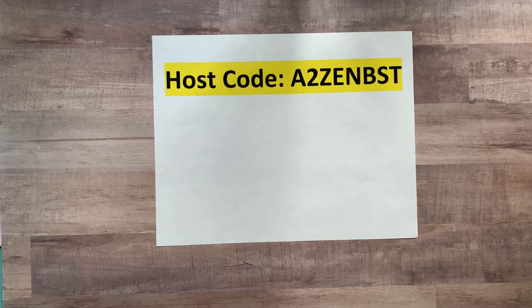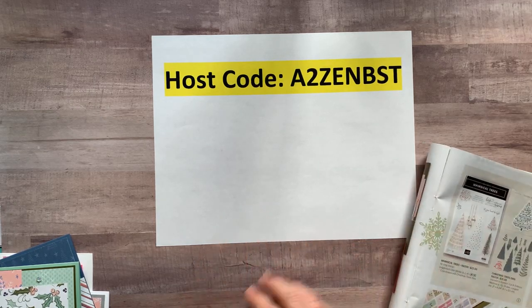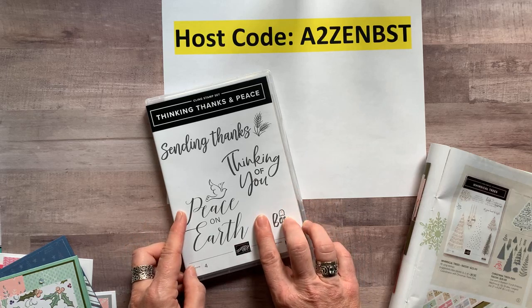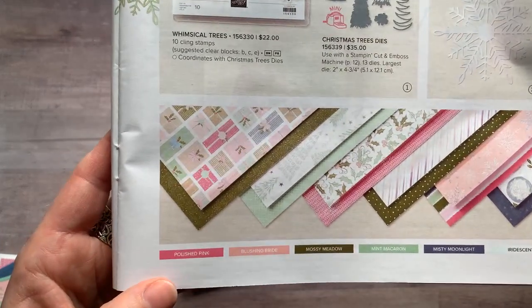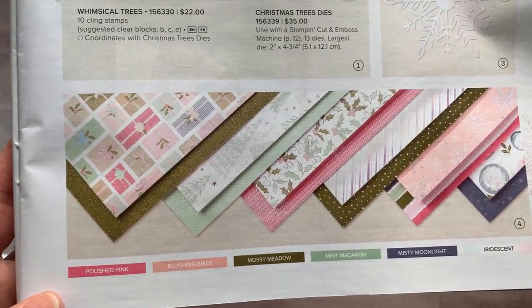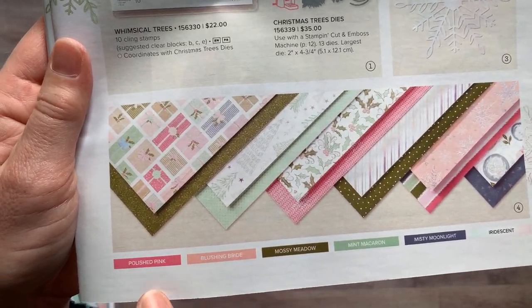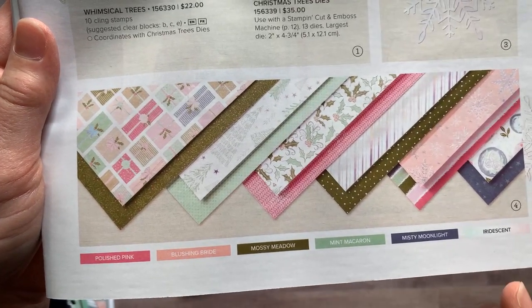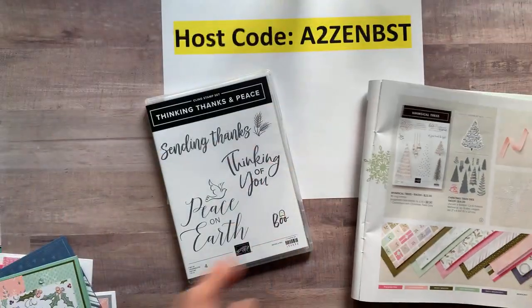I made another to-go class! It features the Thinking, Thanks and Peace stamp set, and also the Whimsy and Wonder designer series paper — my most favorite paper in the holiday catalog because it's kind of non-traditional colors: Polished Pink, Blushing Bride, Mossy Meadow, Mint Macaron, Misty Moonlight, and an iridescent pearlescent with silver accents. The paper is beautiful!